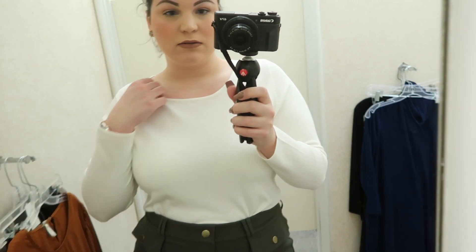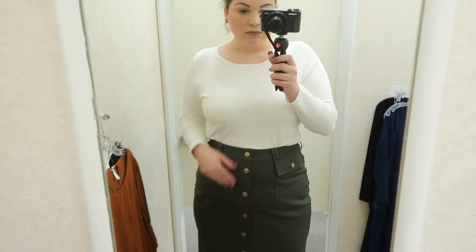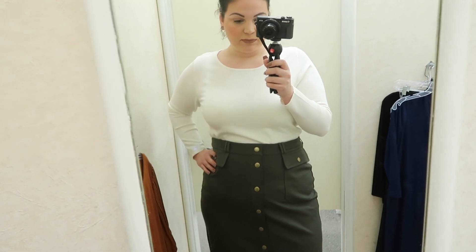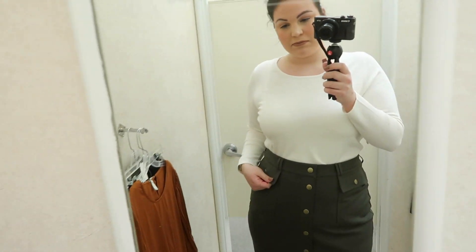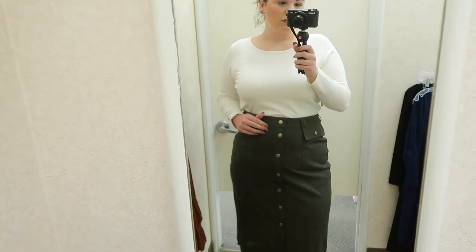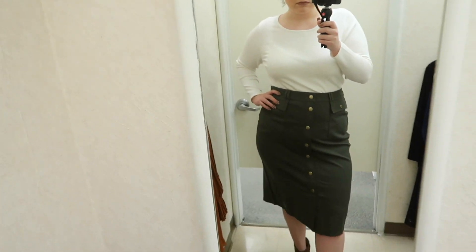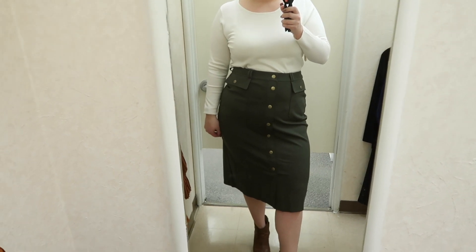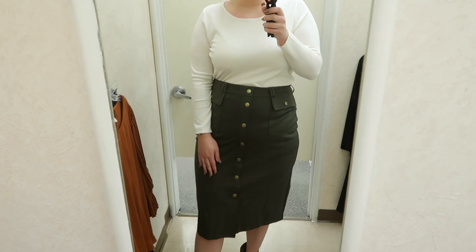Moving on to the next outfit — I absolutely love this one. The top I'm wearing is just a basic crew neck sweater, in a size 14/16, and it originally costs $21.99. This sweater is available in a bunch of different colors, so check the links in the description box. As for the skirt, I'm wearing a utility ponte pencil skirt — this one is in a size 14/16 and costs $24.99.